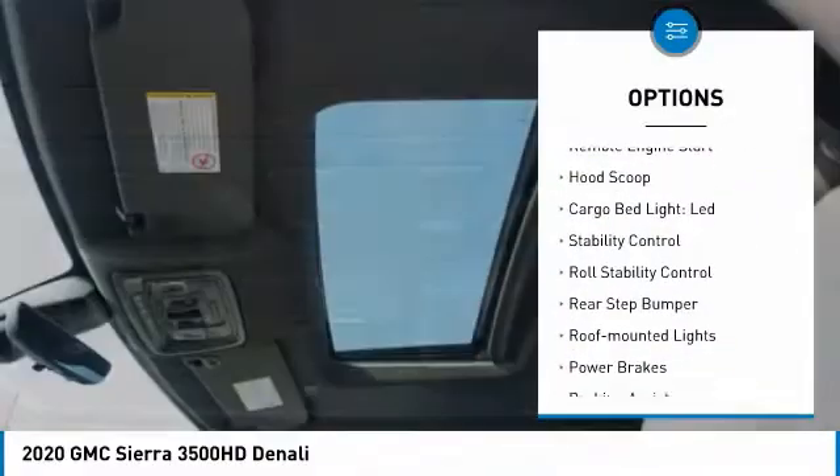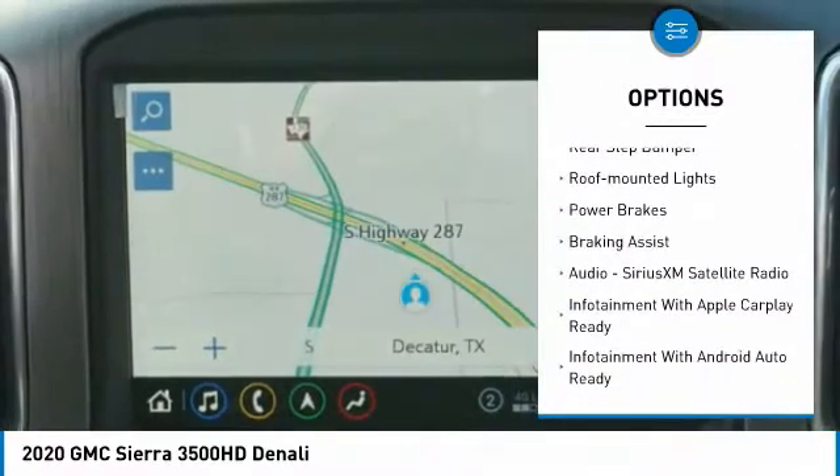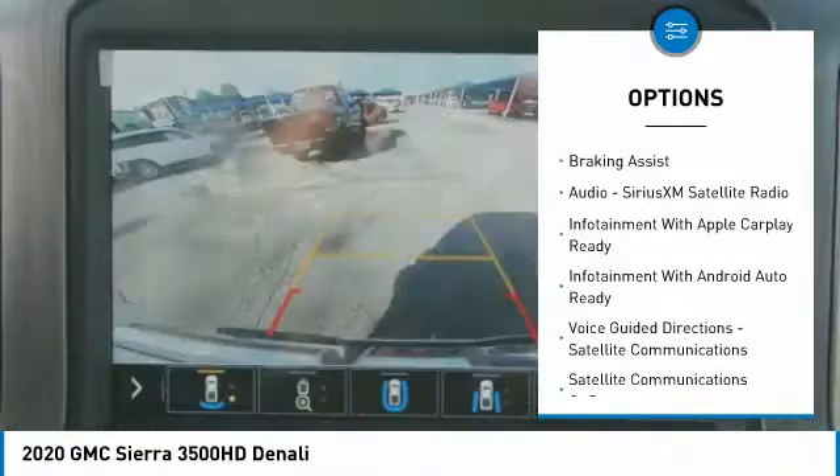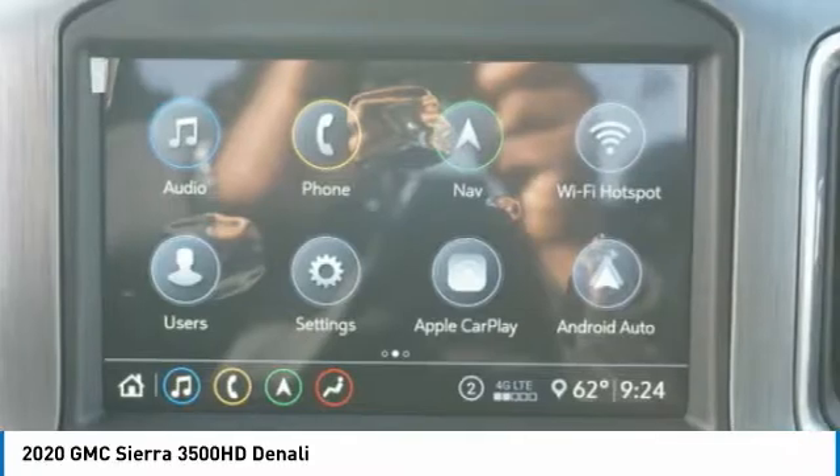Power windows with safety reverse, remote engine start, hood scoop, cargo bed light, LED, stability control, roll stability control, rear step bumper, roof mounted lights, power brakes, and braking assist.